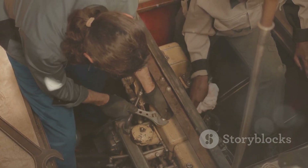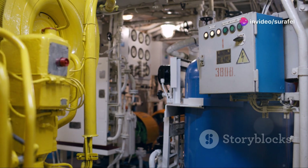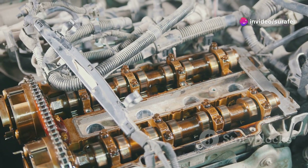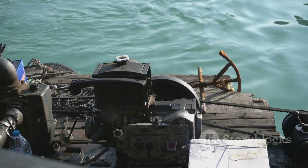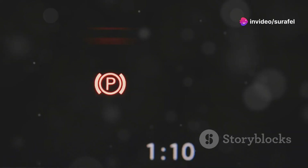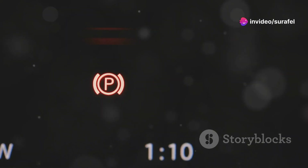Keeping a ship running smoothly requires regular maintenance, but with Wärtsilä electronic engines, those maintenance intervals are significantly longer. The advanced technology and precise control of the ECU mean less wear and tear on engine components. This translates into less downtime for maintenance and more time at sea, which is good news for ship owners. Less time in the shop means more time on the water.